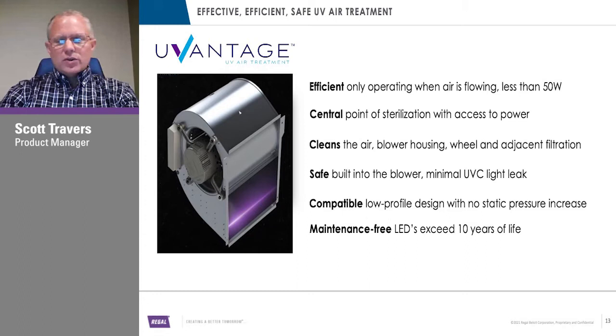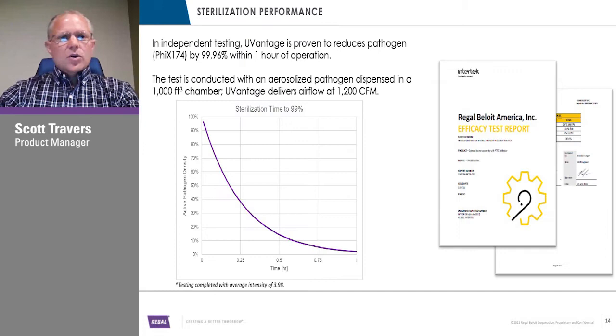We didn't just want to create a product and send it to the field without benchmark or test data. We went to Intertech and had testing done. The pathogen used was PHIX-174. In a 1,000 cubic foot chamber, our blower system ran at 1,200 CFM. After one hour, we sterilized that bacteria by 99.96% — the active pathogen density went from 100 down to almost nothing. That's a great benchmark, though note that pathogen is similar to, but not, the COVID virus.